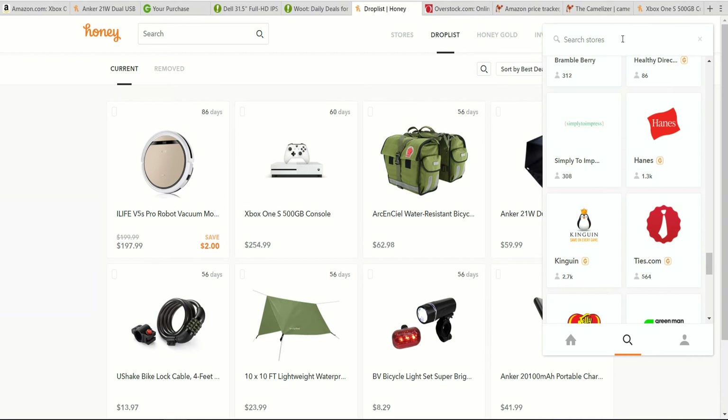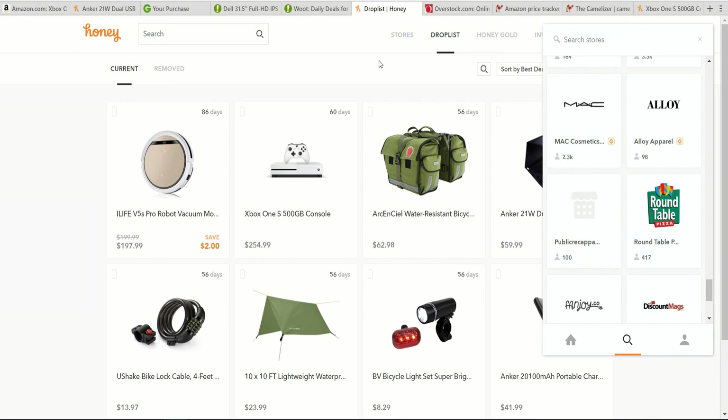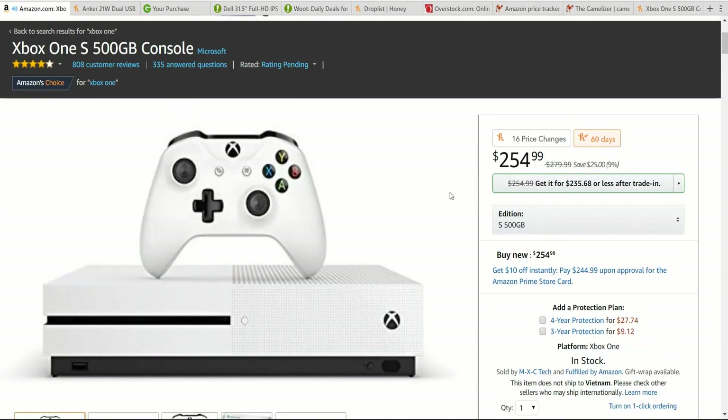I understand that's kind of community based because people submitting codes is one of the ways they get that. Likewise, expired codes might take a little while to get off their system. But aside from that, the fact that it has the price drop list of Camel Camel Camel, can give you cash back on a lot of different store purchases at no extra cost, can tell you if you're getting the best price on Amazon before you even add something to the cart, and that you can do a one-click drop list on items means that if you're a big internet shopper, this is a tool that's really going to be useful for you.